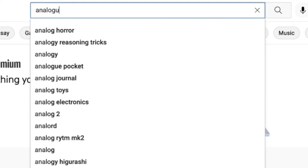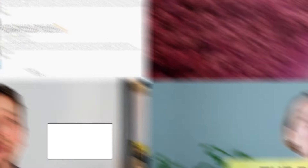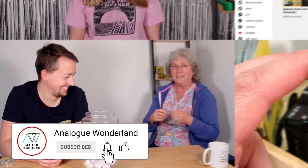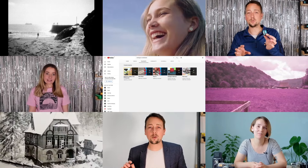Whether you are new to film photography or a longtime analogue enthusiast, our channel covers all things film — from tips and tricks and film reviews to how-to videos. Subscribe now and keep those notifications turned on so that you never miss a beat. Happy shooting.